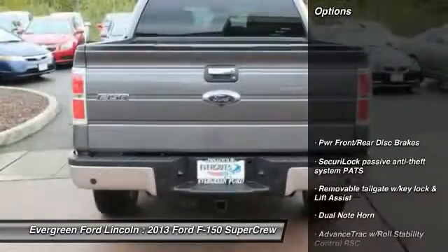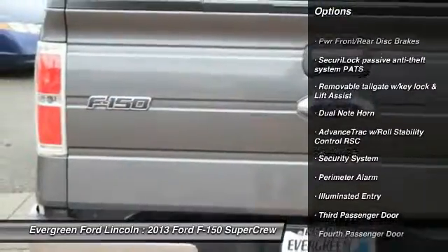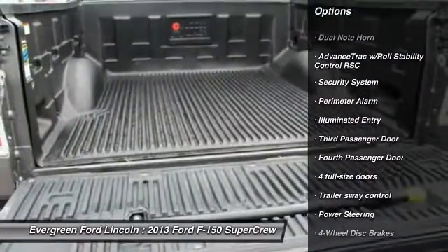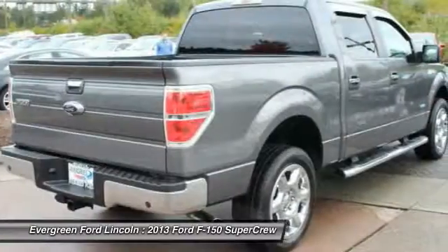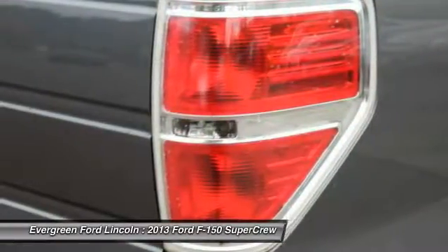Here are some of this vehicle's great options: stability control, anti-lock braking system, traction control, two-ton jack, power steering, driver airbag, four-wheel disc brakes, interior lighting kit, security system, passenger airbag.